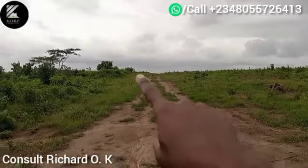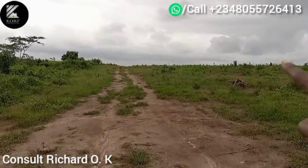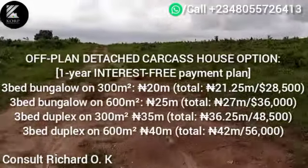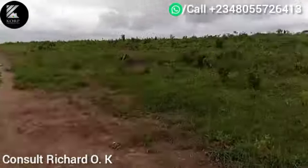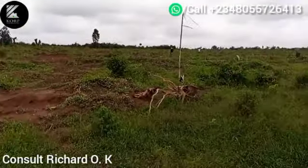Electrification has gotten here — you can see those electric poles with wires passing. That hurdle has been scaled, and in no time it will get to this massive site. What are you waiting for?